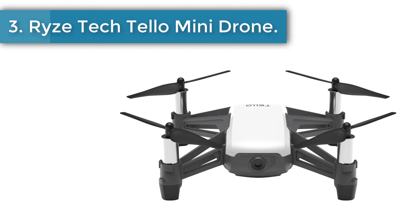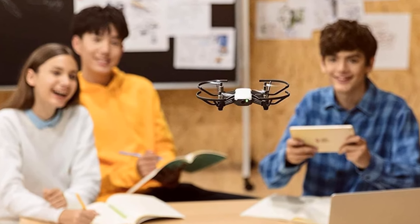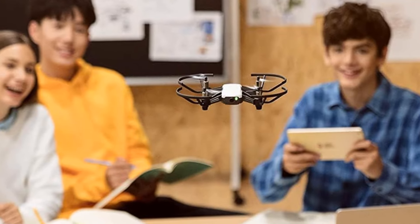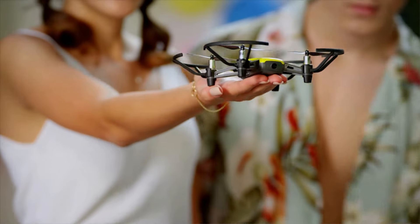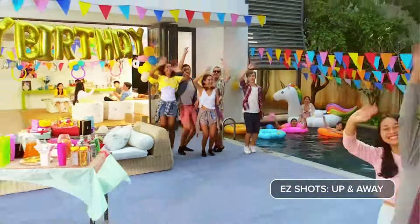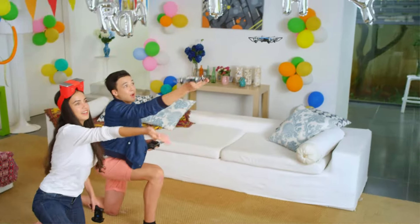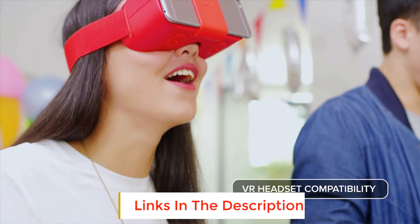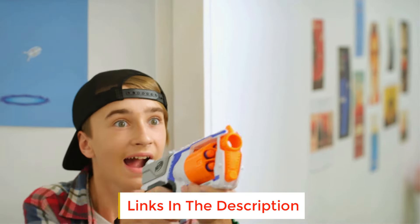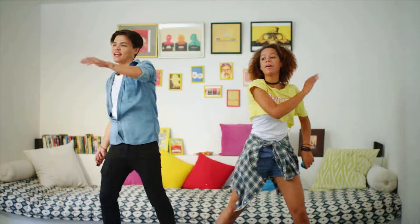Number 3: Ryze Tello Mini Drone. The tiny Ryze Tello is a collaboration between Ryze and DJI. It weighs just 80 grams with the battery and folds down to pocket-sized dimensions. It's perfect for travel, and its budget price tag and easy-to-fly nature make it the ideal pick for kids and novices. You can develop your flying skills without the fear of damaging pricey equipment, and you can also practice your photography and videography skills. You'll get the best images in well-lit conditions, utilizing EIS to compensate for the lack of a gimbal.